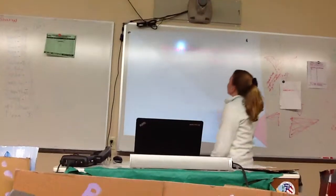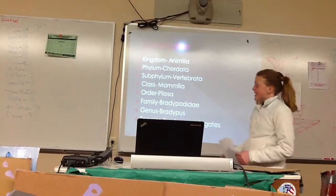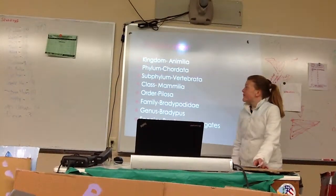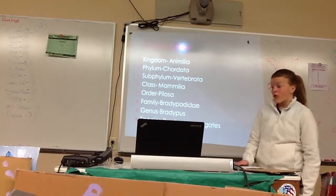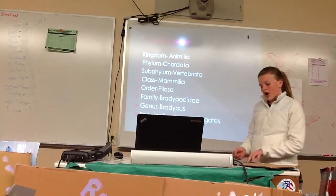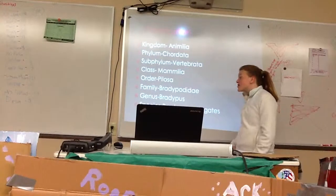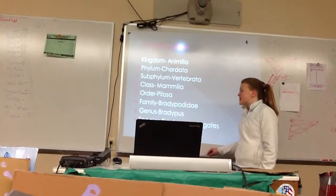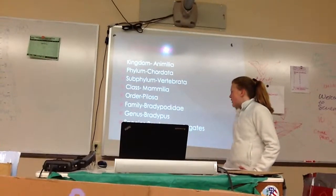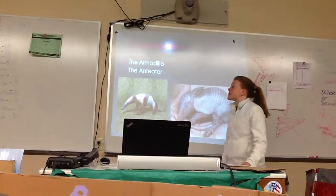My name is Macy Bird, and I am presenting the brown-throated three-toed sloth. The classification: kingdom is Animalia, which stands for animals. Phylum is Chordata, which stands for chordates. Subphylum is Vertebrata, which stands for vertebrates. Class is Mammalia, which is mammals. Order is Pilosa, which stands for sloths and anteaters. Family is Bradypodidae, which stands for all three-toed sloths. Genus is Bradypus, which also stands for three-toed sloths. Their species is Bradypus variegatus. They are closely related to the armadillo and the anteater.